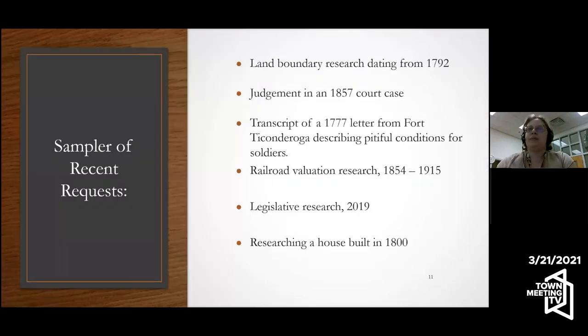People sometimes ask me what it is that people are researching in the archives, and it's a wide variety. These are just a sampler of requests we've gotten in the last month and a half: land boundary research dating back to 1792, a judgment in an 1857 court case that was a precursor to child custody, a transcript related to Fort Ticonderoga from 1777 describing pitiful conditions soldiers were facing, railroad valuation research, legislative history tracing, and somebody researching a home built in 1800 — from the land to the house building and who lived there.